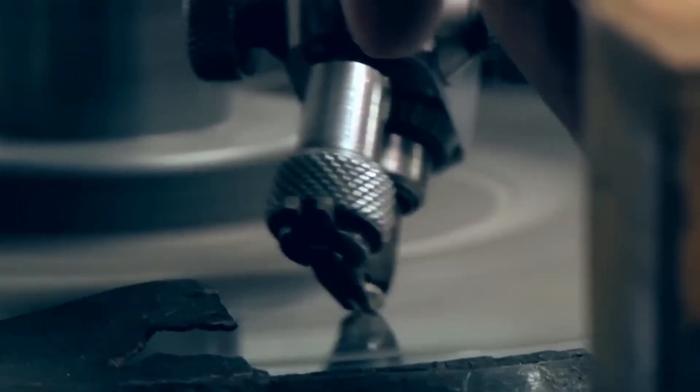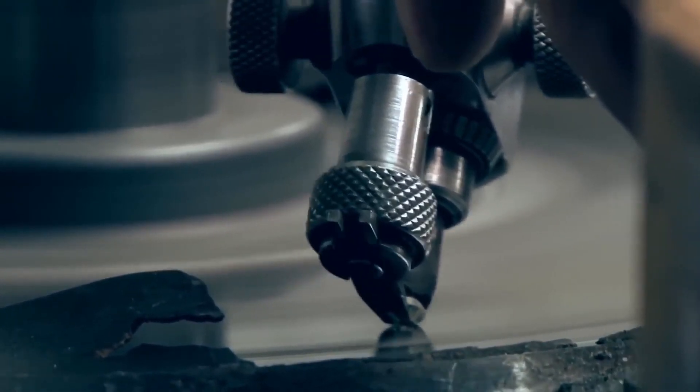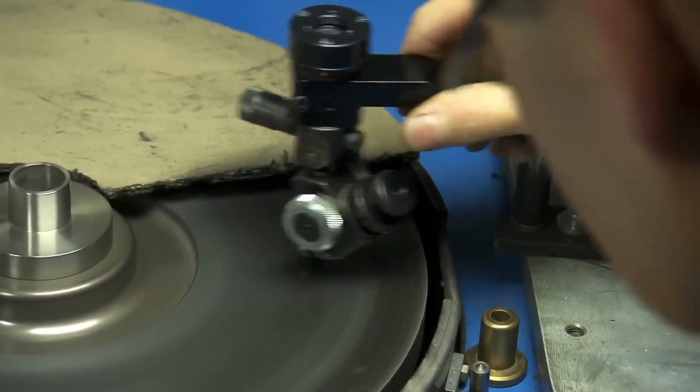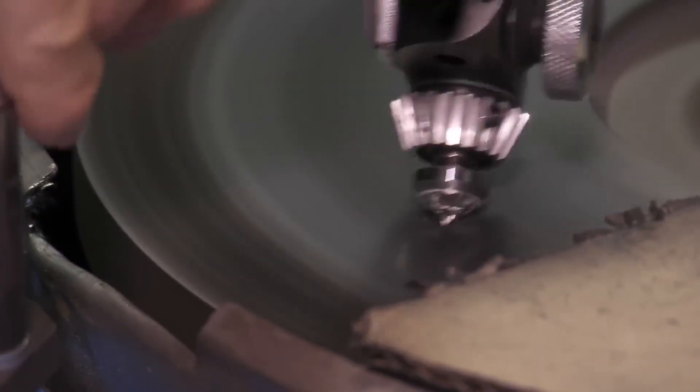The process takes nearly eight weeks, and afterward, the diamond is sent for quality control. Most are cut to a specific model — a cut designed to achieve the ultimate brilliance, based on mathematical calculations.